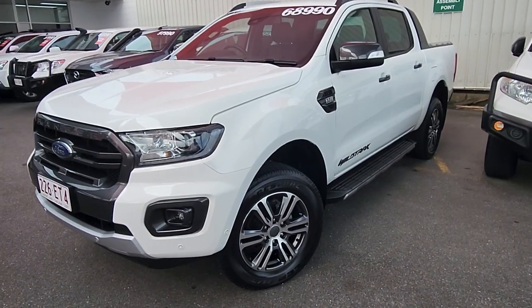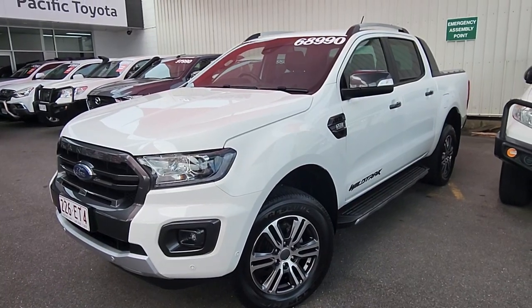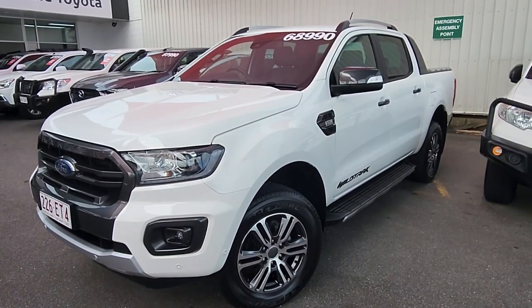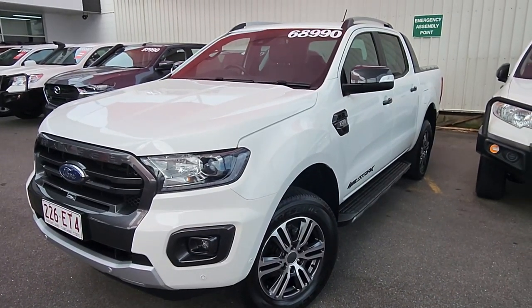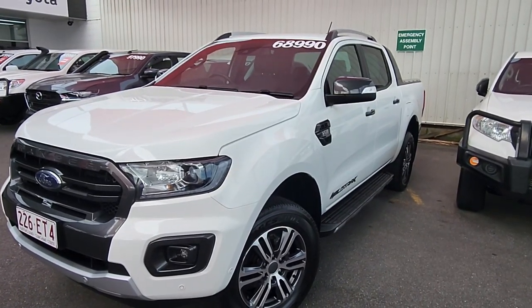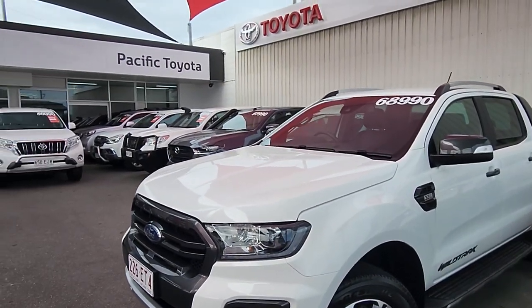Hey, good morning Brent. This is Brayden from Pacific Toyota here in Cairns, just doing a quick virtual tour on our 2021 Ford Ranger Wildtrak sitting here in front of me with only 28,000 Ks. Cannot wait to take you through this car. It's a good chance to show you the whole thing in a bit more detail, the service history, the whole works — and of course it is only drive away at $68,990, currently making it one of the cheapest in Queensland for those kilometres.